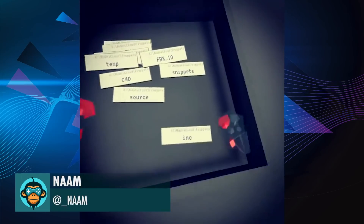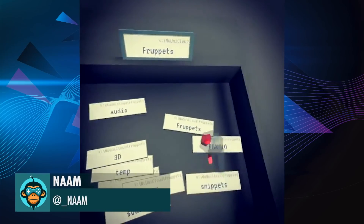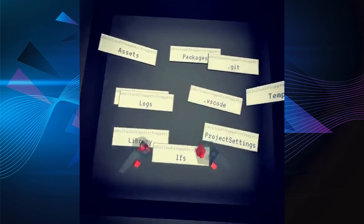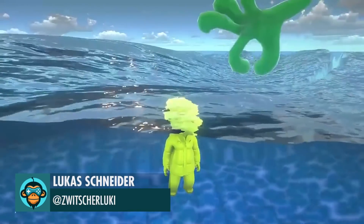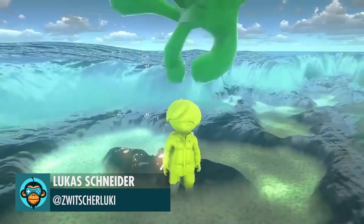Rummaging through folders, by NAM. Using URP's render objects renderer feature with custom shader graph, by Lucas.